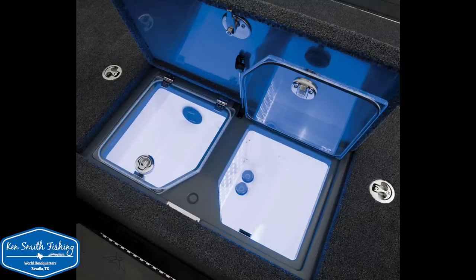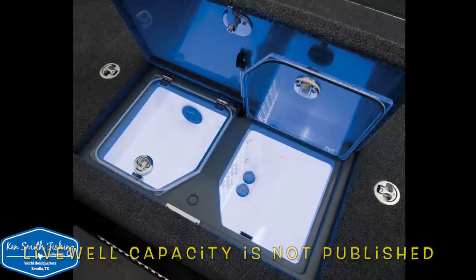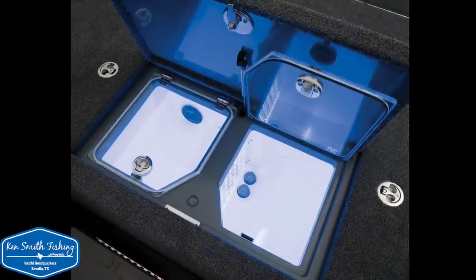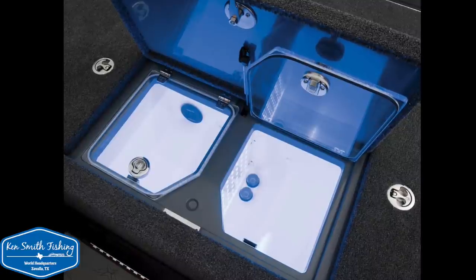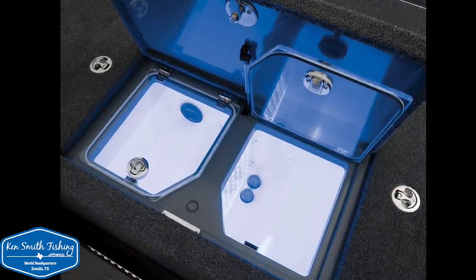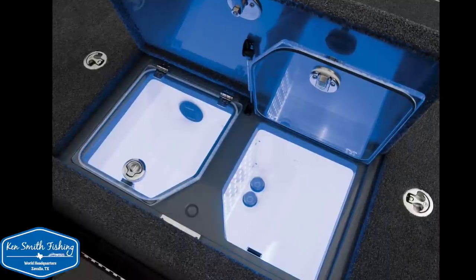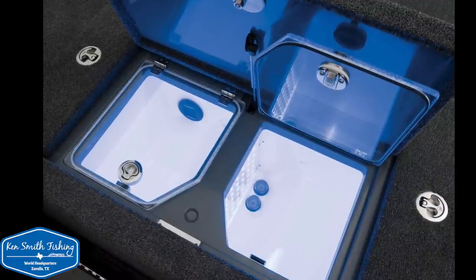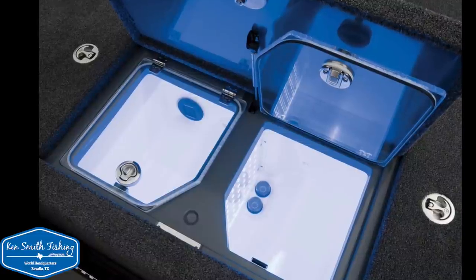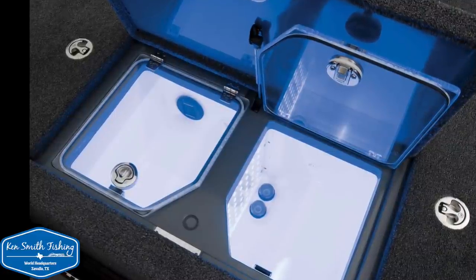You're going to hear me talk about the live well in the next section. I make a comment about not liking the water full all the way to the top, but what I discovered later is it's not really designed to run all day completely full. They want you to run it at about 70 to 80 percent full - the same level your normal live well would be. The only time you fill it all the way to the top is if you're going to make a really long run in rough water to protect those fish. I like this live well - I really like those slam latches and that see-through lid.